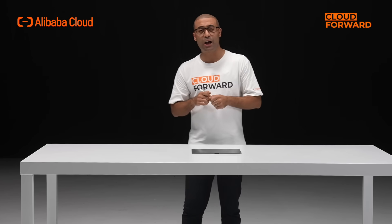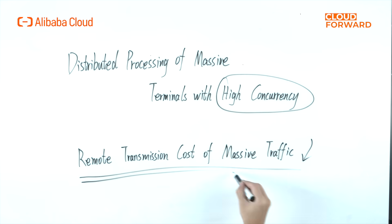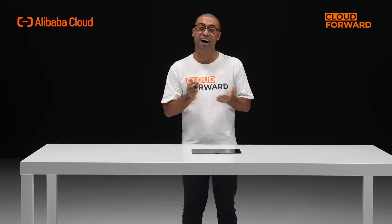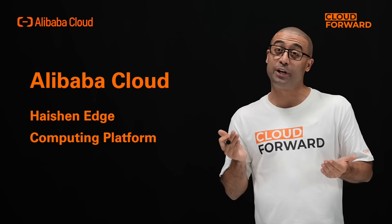What's more, Edge Cloud meets the scenario-based demand for low latency and 5G processing through near-edge deployment, while also effectively lowering the remote transmission cost of massive traffic. In this context, Alibaba Cloud launched a hardware platform for edge computing solutions: Alibaba Cloud Haishan Edge Computing Platform.